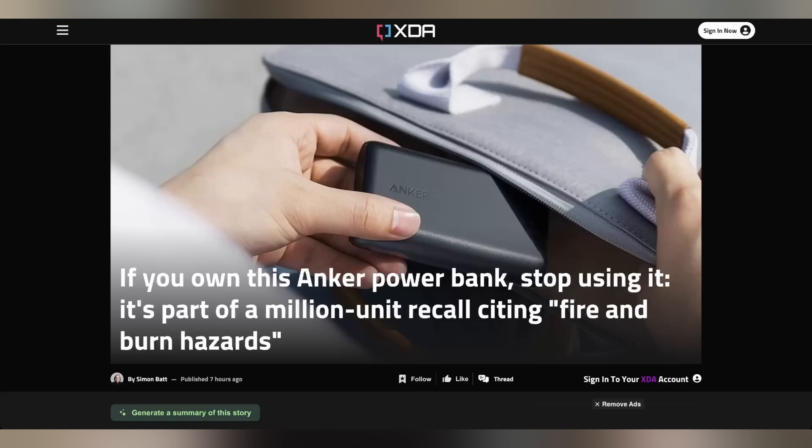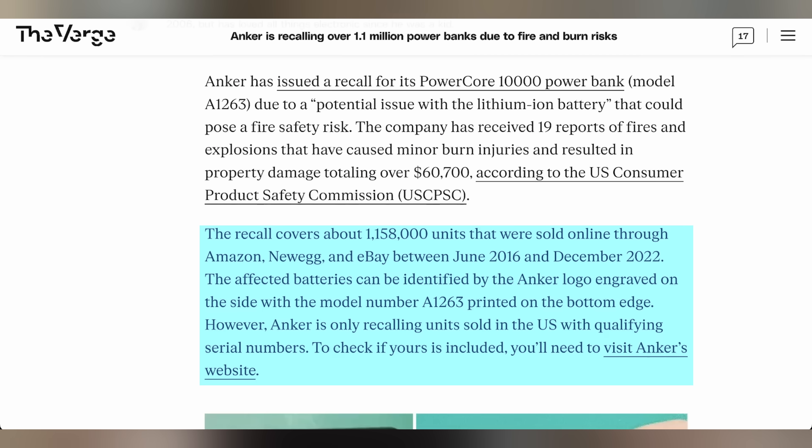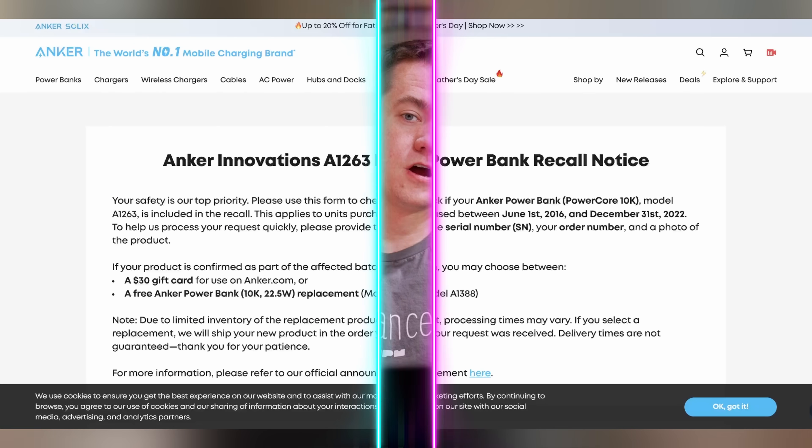If you thought an Anker power bank was the more affordable option, you might want to check whether it's under a fire hazard recall. Over 1.1 million units of the PowerCore 10,000 power bank have been recalled due to potential issues with the lithium battery. There have been 19 reports of fire, affecting units sold between June 2016 and December 2022. Head over to Anker's website to see whether your power bank is included in the recall.